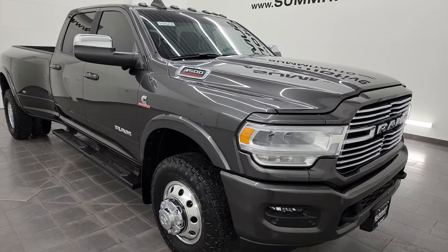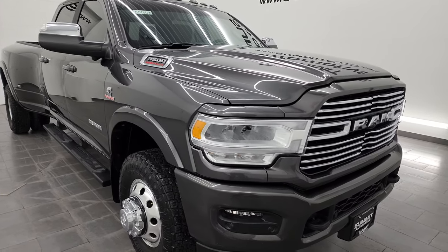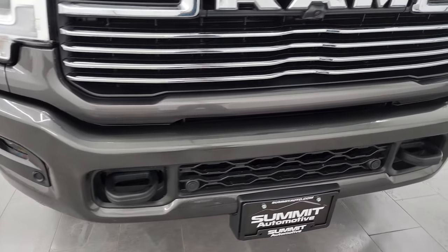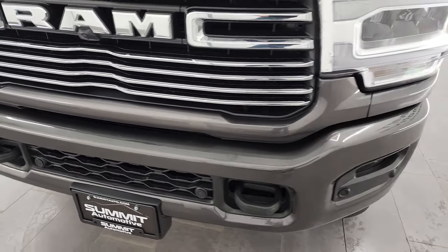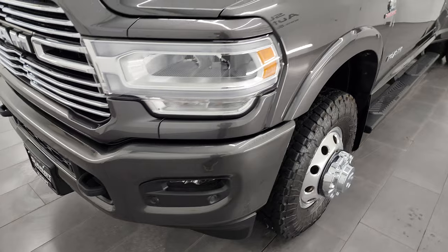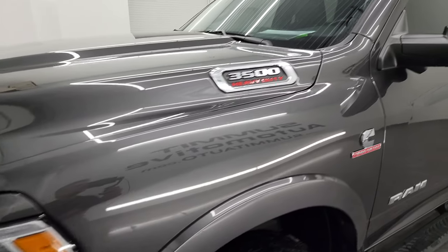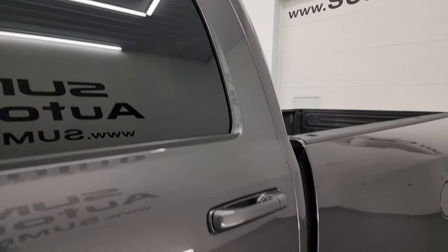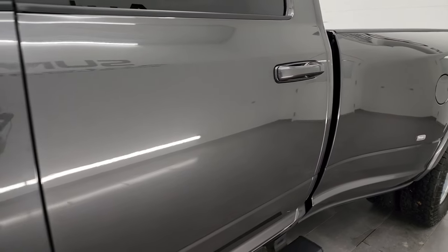This truck has been fully safety inspected by our service shop per the state of Wisconsin inspection process. It has a fresh oil and filter change, all fluids have been checked and topped off, and this truck is 100% ready to go — very, very clean all the way around. In this video I'm going to go all the way around, inside, underneath, start it up, take a look under the hood, show you all the options.